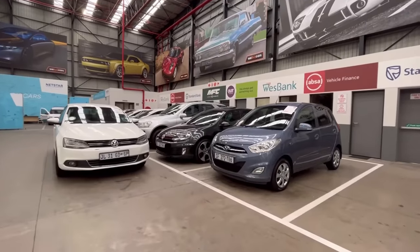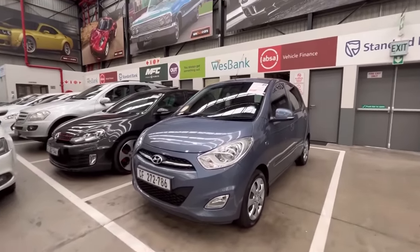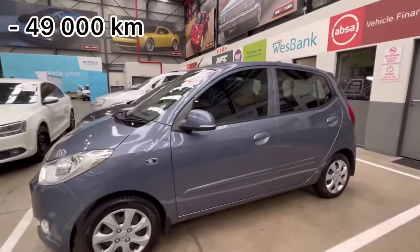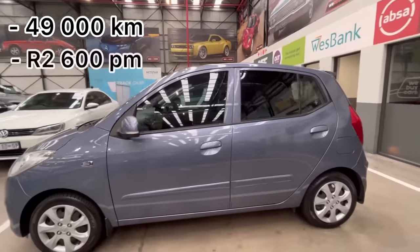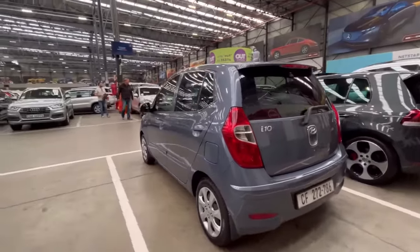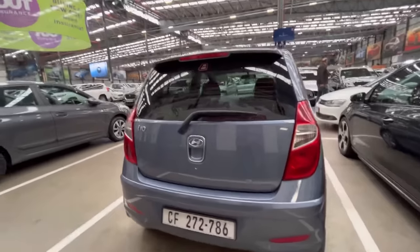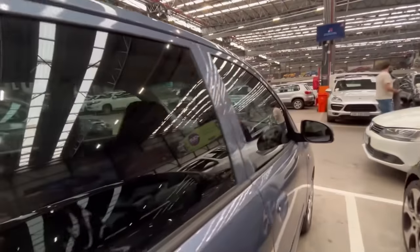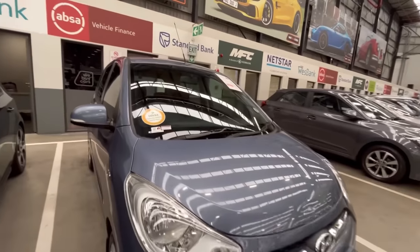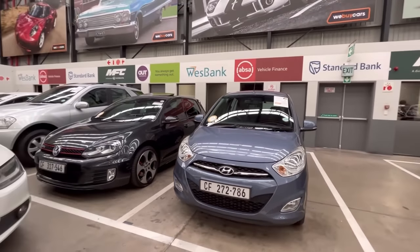They have a Honda i10, a 2017 model with just under 50,000 kilometers on the clock, estimated at about R2,600 per month. It's your basic get-up-and-go — nothing more special to say about it — but it has a golden decora sticker, meaning you can drive it to Plett and Knysna and come back with no issues.